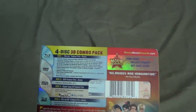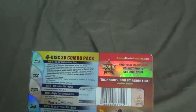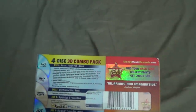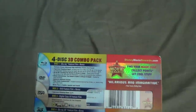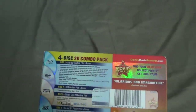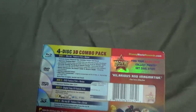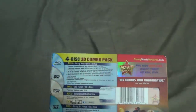Bonus features include Paper Man, the theatrical short, Bit by Bit: Creating the Worlds of Wreck-It Ralph, Disney Intermission, the Gamer's Guide to Wreck-It Ralph, deleted and noted scenes, and video game commercials.